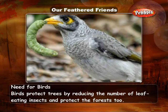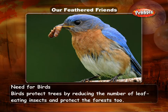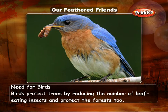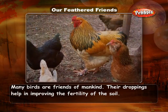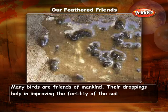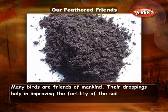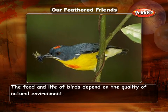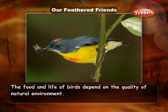Birds protect trees by reducing the number of leaf-eating insects and protect the forest too. Many birds are friends of mankind. Their droppings help in improving the fertility of the soil. The food and life of birds depend on the quality of the natural environment.